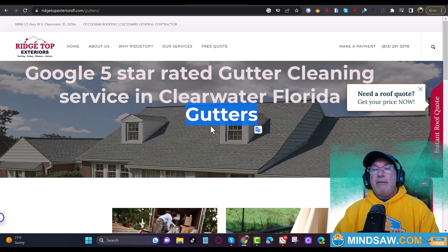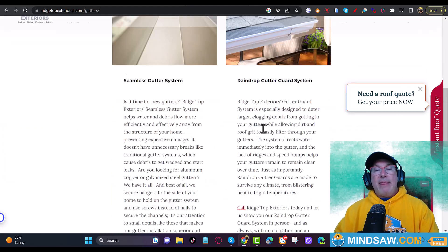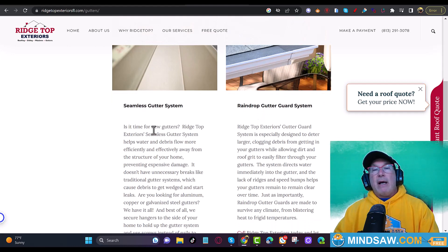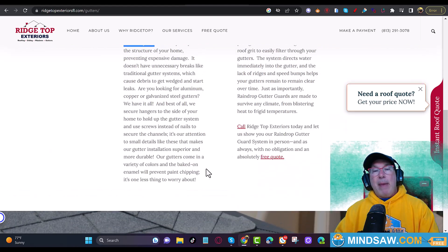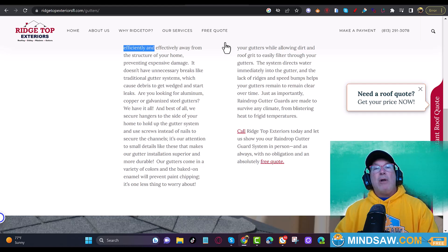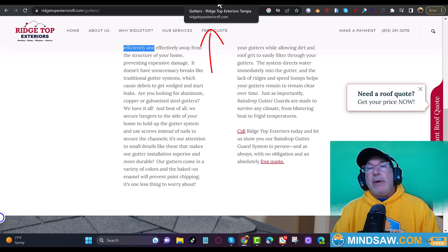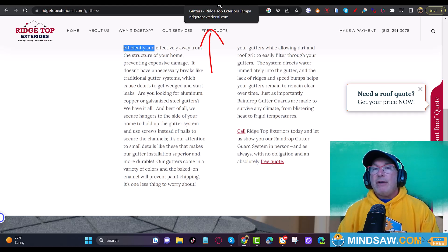So instead of just 'gutters,' I'd write 'five-star rated Google-rated gutter cleaning service in Clearwater, Florida.' Then I'm going to sprinkle in a little bit more — gutter cleaning — into some of the words, maybe add another paragraph, and also put it in the title tag. Right now the title tag just says 'Gutters - Ridge Top Exteriors Tampa,' so I would change it to something like 'Gutter Cleaning Service and Installation.'